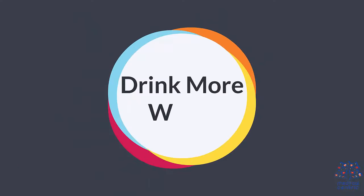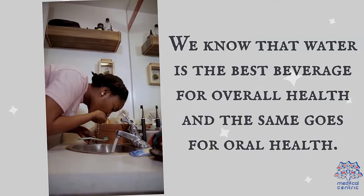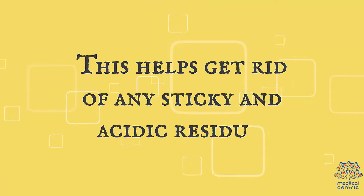Drink more water. Water is the best beverage for overall health, and the same goes for oral health. Thoroughly rinse your mouth with a sip after eating — this helps get rid of any sticky and acidic residue.